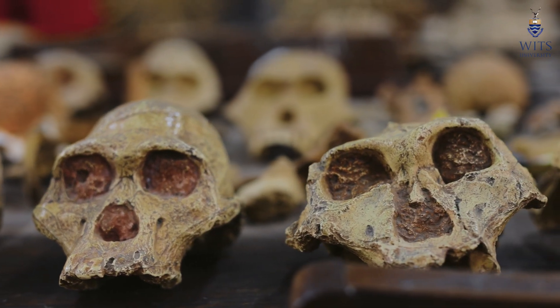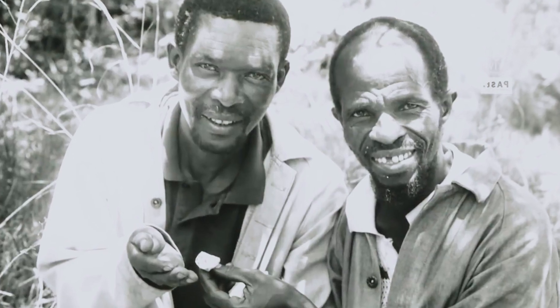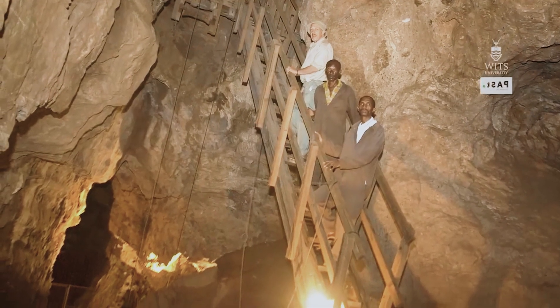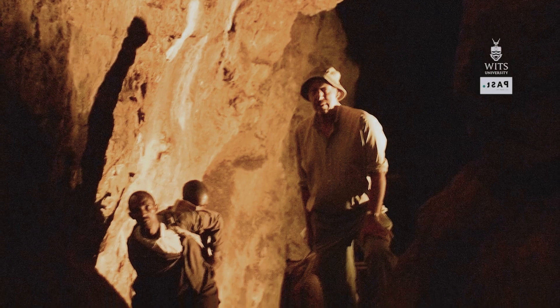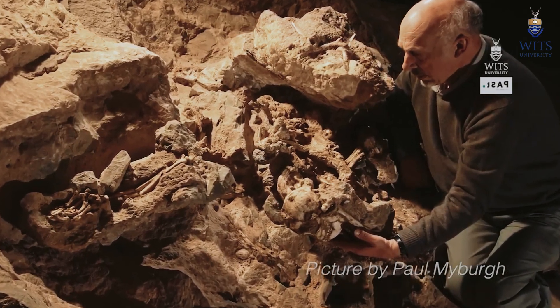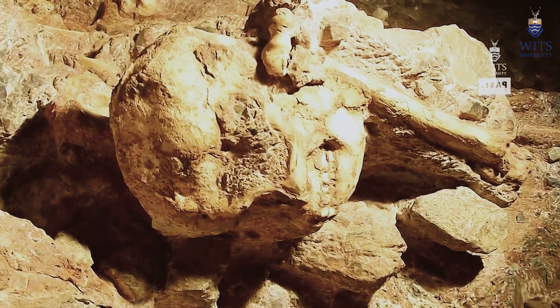My dad was working here from 1972 — he worked here for 40 years — and he did a great job. He was part of the team that found Littlefoot, with Ron Clarke and Stephen Motshumi. Ron Clarke found a piece of bone and gave my dad and Stephen Motshumi the task of going into Silberberg to look for where that bone came from. And there they found an almost complete skeleton — one of the most complete in the world — right here at Sterkfontein Caves.